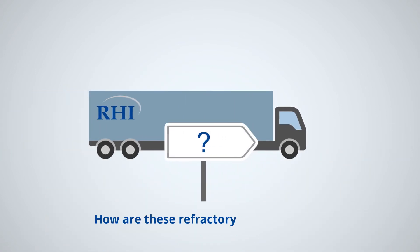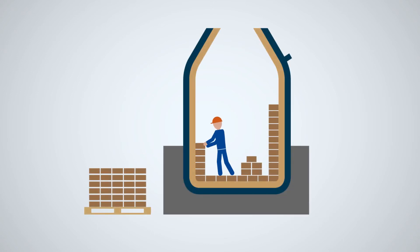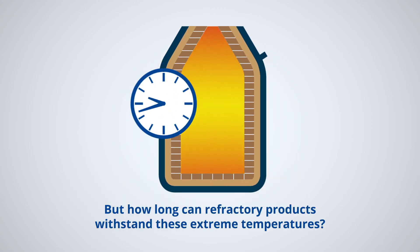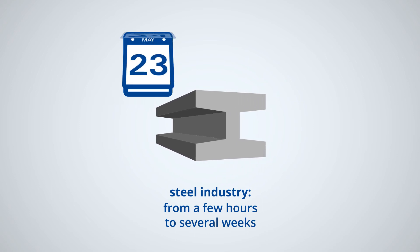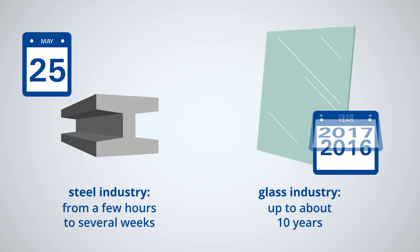And how are these refractory products used? The products are installed at the client's facilities by RHI in furnaces, installations or containers. But how long can refractory products withstand these extreme temperatures? In the steel industry, refractory materials generally last anywhere from a few hours to several weeks. And in the glass industry, for example, they can last up to about 10 years.